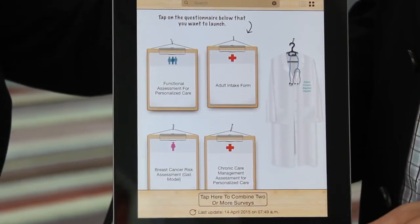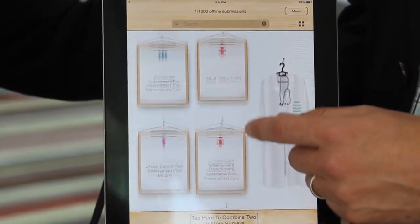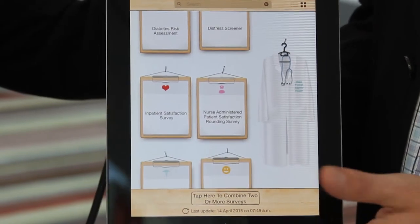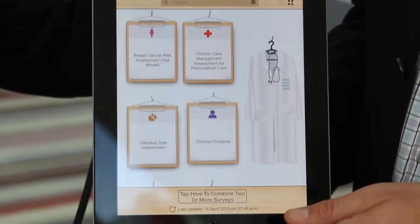Tonic is the world's best patient data collection platform, but we'll let you be the judge if we live up to that statement or not. Using Tonic, you can create, edit, and manage all your surveys, forms, and questionnaires across your entire health system with just a couple easy clicks.